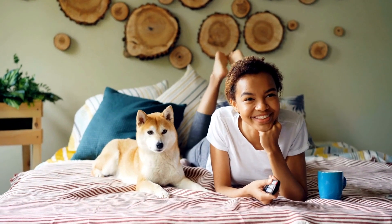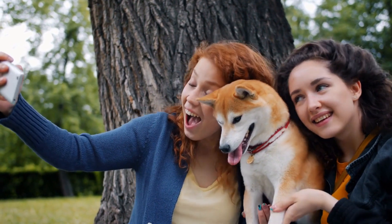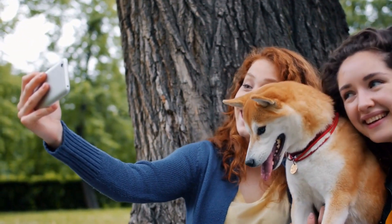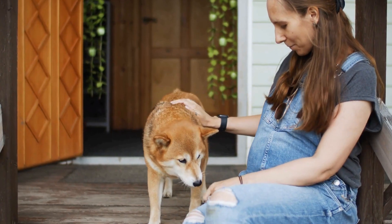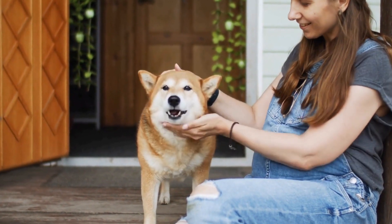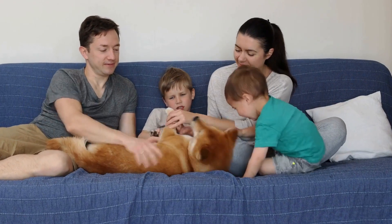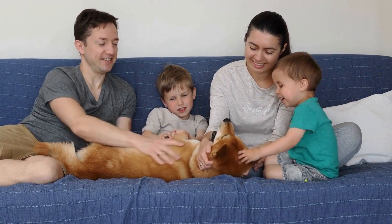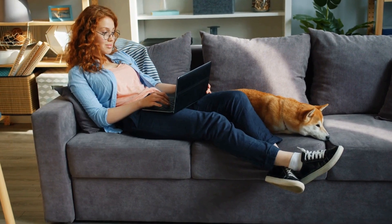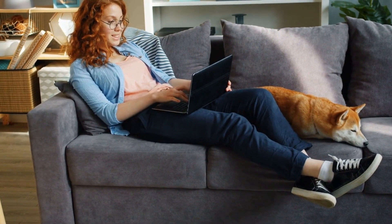Are Shiba Inus prone to dental problems? Shiba Inus, with their adorable fox-like appearance and cheerful personalities, have garnered immense popularity as family pets. Originating from Japan, these small to medium-sized dogs are known for their intelligence, agility, and independence. However, just like any other breed, Shiba Inus may be prone to certain health issues, including dental problems.